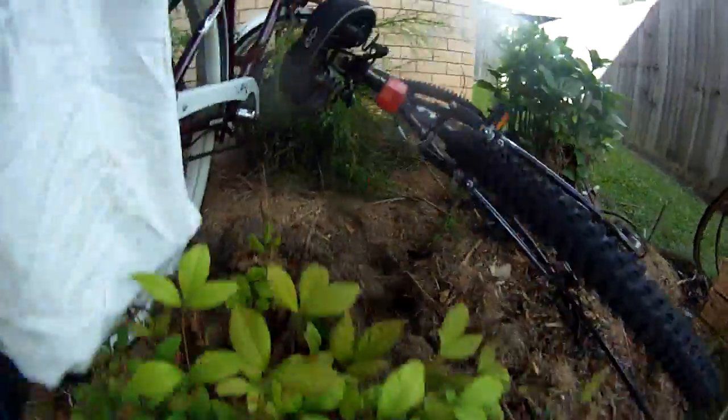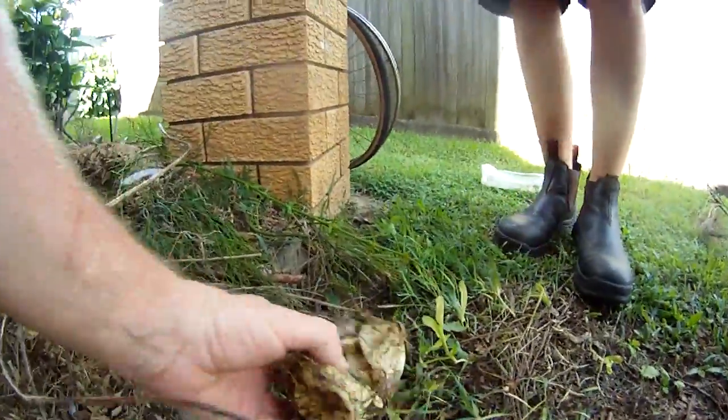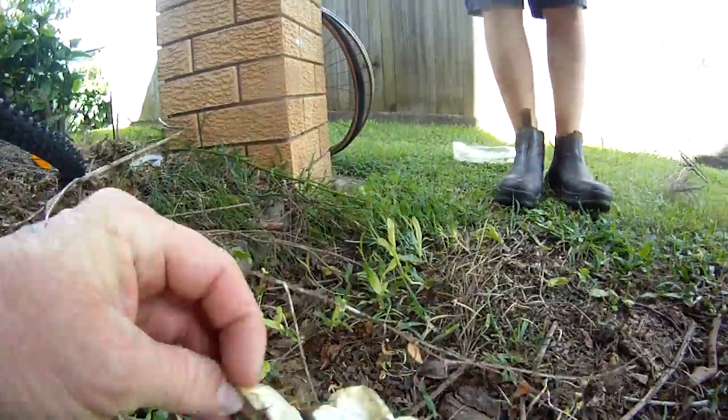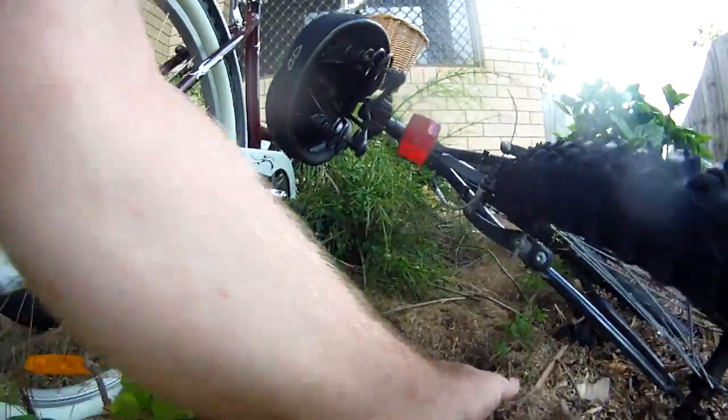They look like they're swarming in there. Yeah, well that clutch — there it is. Most of them have hatched. Counting them up: 1, 2, 3, 4, 5, 6, 7, 8, 9, 10. And I've probably picked up 8 of them already in one go.